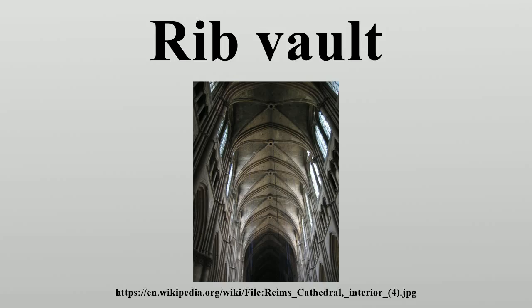Some ribbed vaults even have six sections in each bay. These advances in vaulting allowed for the addition of windows higher up in the building's walls, in the clerestory and the triforium. Early Gothic buildings commonly display ribbed vaulting made of stone for the support of the weight of a wooden ceiling. Stone ceilings are stronger; for example, the chapter house at Southwell Minster has stone vaulting and no central pillar.